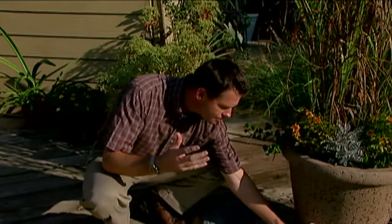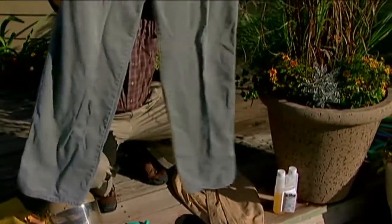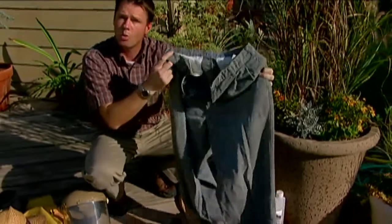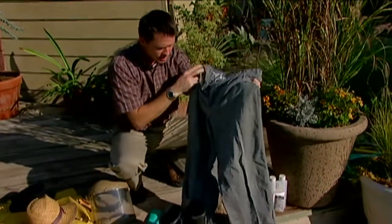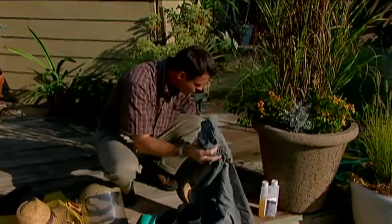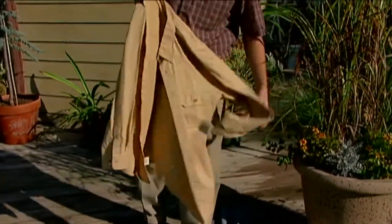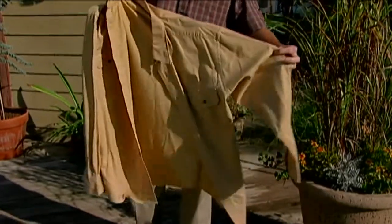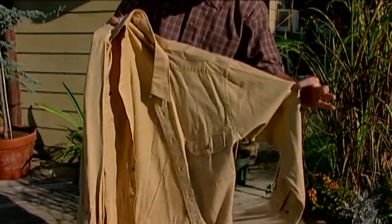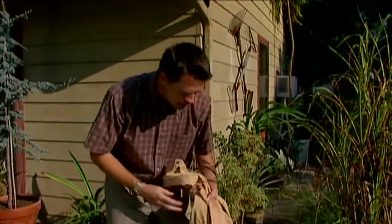Whenever we're applying pesticides, we need to use the proper protective equipment and clothing. We want to wear long trousers — we definitely don't want to be out spraying in a pair of shorts and get pesticide on our legs. Long sleeves are also important when applying pesticides. We don't want to wear a short sleeve shirt or a tank top that's going to be showing when we're out spraying pesticides in the garden.